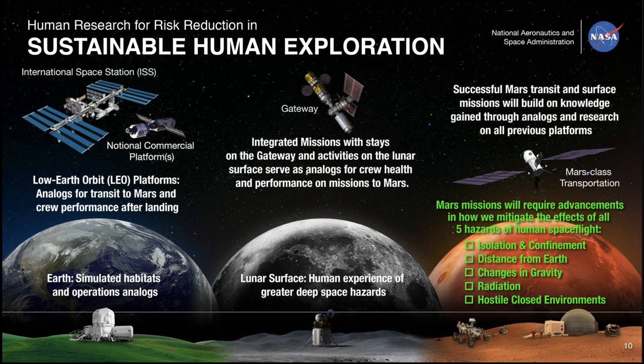We also have to understand how to deal with the radiation environment, and these are obvious locations where we cross over with SMD science, understanding solar activity. Understanding that radiation environment at Gateway and more clearly at the lunar surface is all part of understanding that risk. And then just dealing with the hostile closed environments that we're going to face out in deep space, on the lunar surface, in transit to Mars, and eventually on the surface of Mars itself.